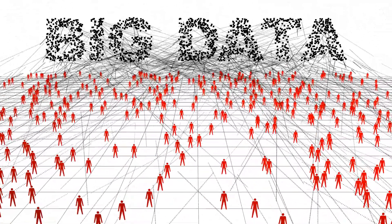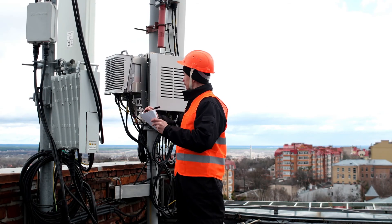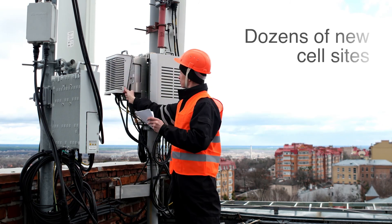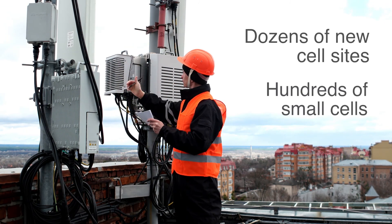We all know that Super Bowl 51 involved enormous investment by these service providers — an example being adding dozens of new cell sites around the stadium, putting in hundreds of small cells, so the investment is quite large. But they also need to go beyond just providing capacity, and that's where a product like InSync comes in.